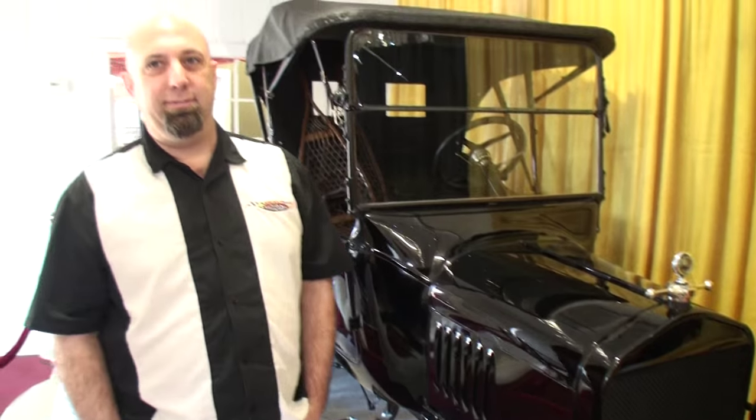Brian, stay right there. Never a dull moment in the Volo Auto Museum — these are the little corners that you need to just take your time, come on in and see. Brian, thanks so much for showing us an extremely unique vehicle. No problem, thanks for coming out.